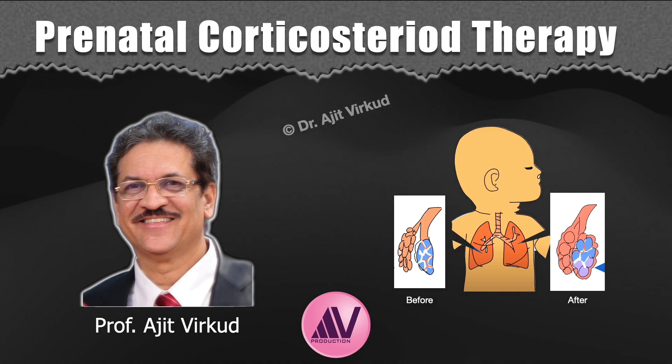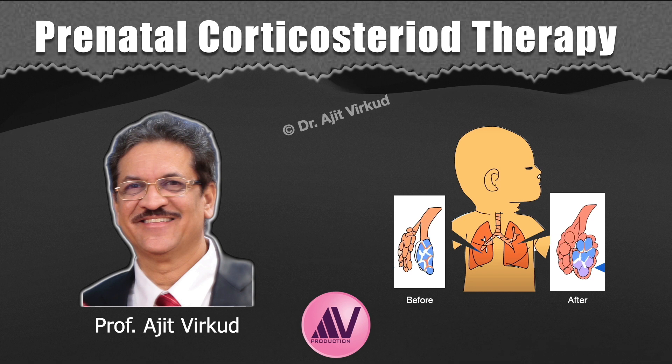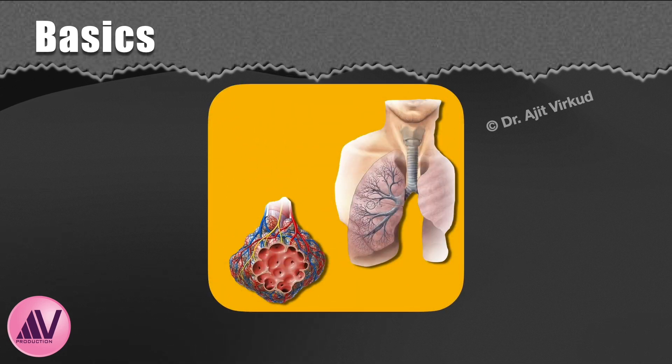Prenatal or antenatal corticosteroid therapy before anticipated preterm birth is one of the most important antenatal therapies and an important evidence-based practice for reducing fetal mortality and decreasing rates of complications in premature infants. Before I delve into the topic proper, as is my trademark, I will first discuss a few basics and historical aspects related to the topic.